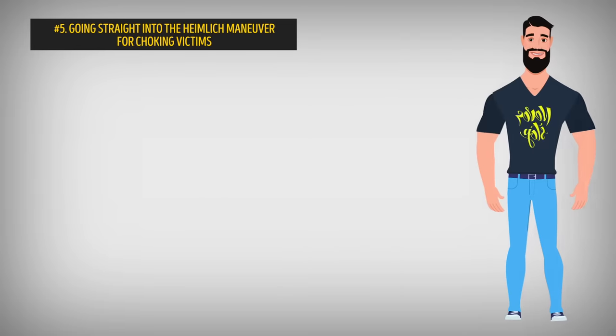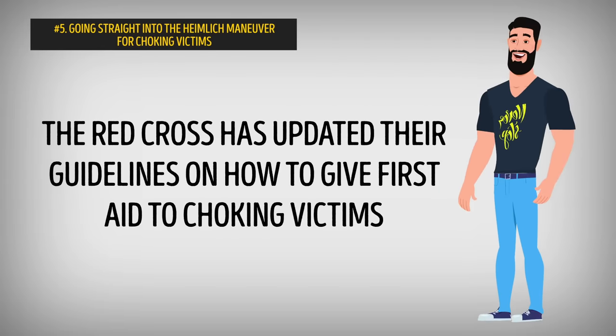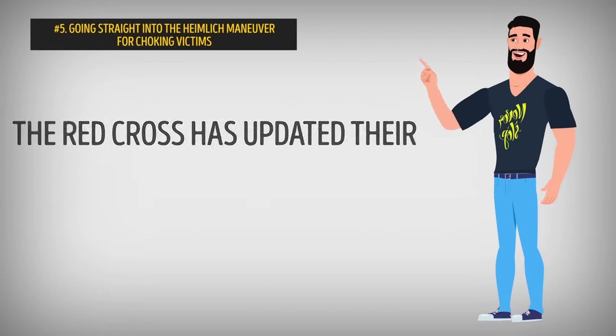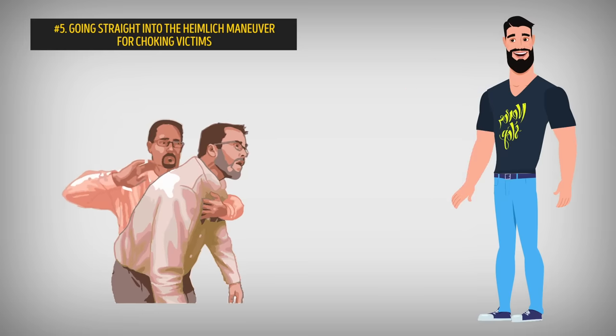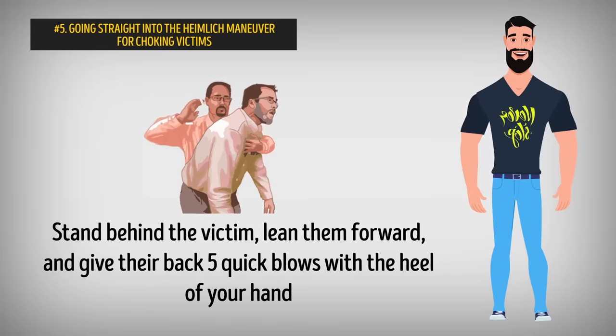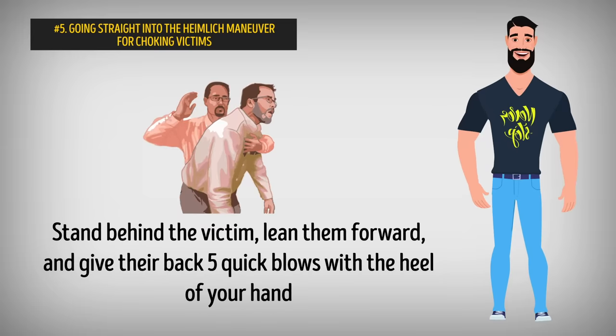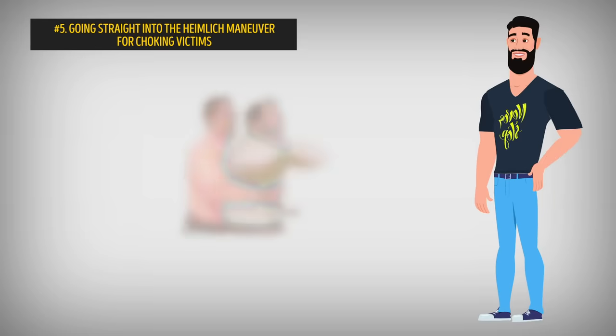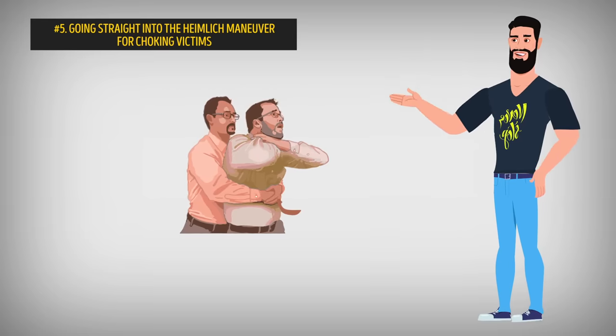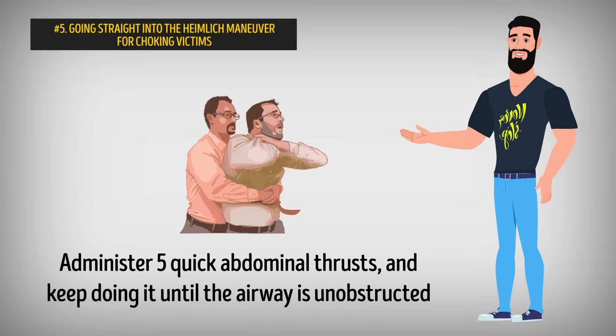Number 5: Going straight into the Heimlich Maneuver for choking victims. The Red Cross has updated their guidelines on how to give first aid to choking victims. So instead of going straight for the Heimlich Maneuver, here's what you're supposed to do instead: stand behind the victim, lean them forward, and give their back 5 quick blows with the heel of your hand. Only if that doesn't work can you follow it up with the Heimlich Maneuver — administer 5 quick abdominal thrusts and keep doing it until the airway is unobstructed.